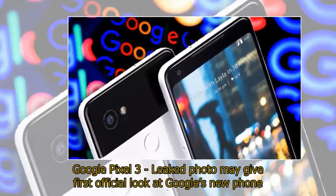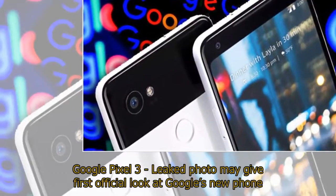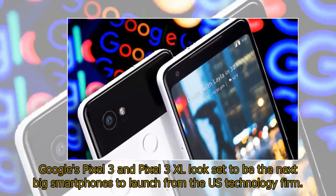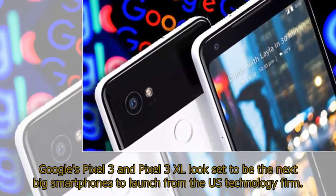Google Pixel 3: a leaked photo may give the first official look at Google's new phone. Google fans are patiently waiting to see what the new Pixel has in store, but a new leak may give a very good idea of the new design. Google's Pixel 3 and Pixel 3 XL look set to be the next big smartphones to launch from the US technology firm.